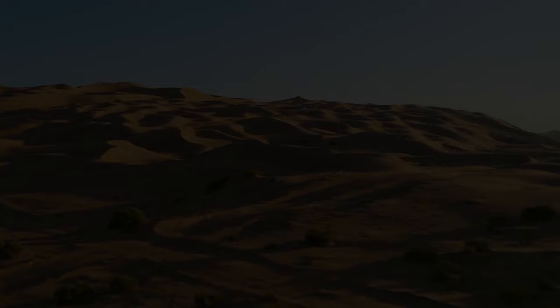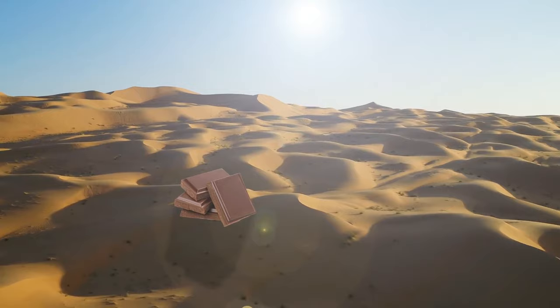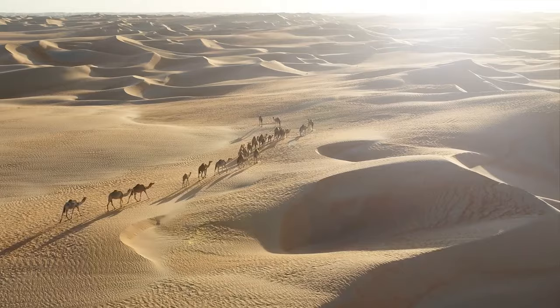The desert welcomes you with challenging conditions of abandoned environments and extreme temperatures. Just like cactuses and camels, buildings have had to adapt to these conditions. Here are some examples of astonishing structures in deserts.